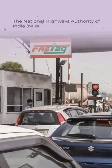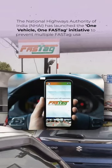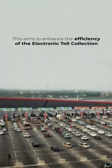The National Highways Authority of India has launched the One Vehicle One FASTag initiative to prevent multiple FASTag usage by a single vehicle owner. This aims to enhance the efficiency of the electronic toll collection system.